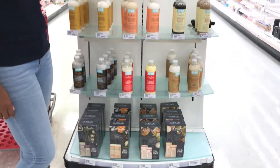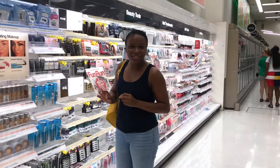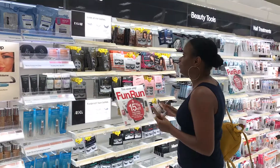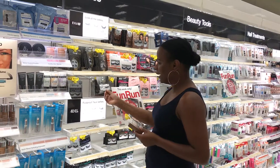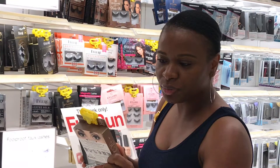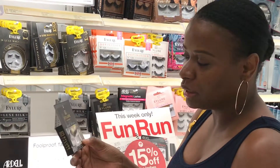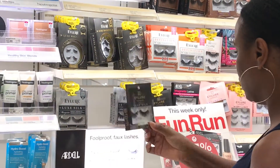Almost every single eye look I've done, you guys know I use lashes — like it's a mess. But you have a very wide selection of lashes here. I love Eyelure — it's a British brand. The Vegas Nay collection is supposed to be one of the most popular lines they have. If you like really vibrant and dramatic lashes, you can try the Eyelure collection — these are so good.